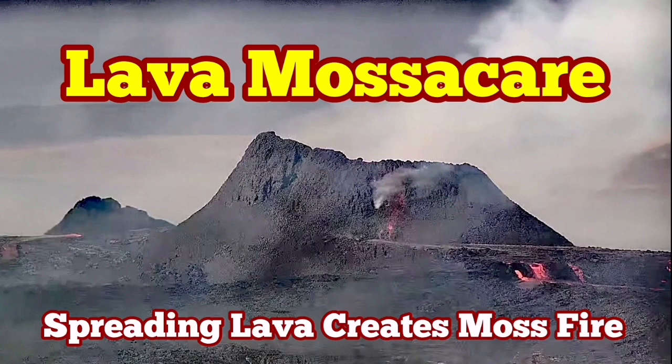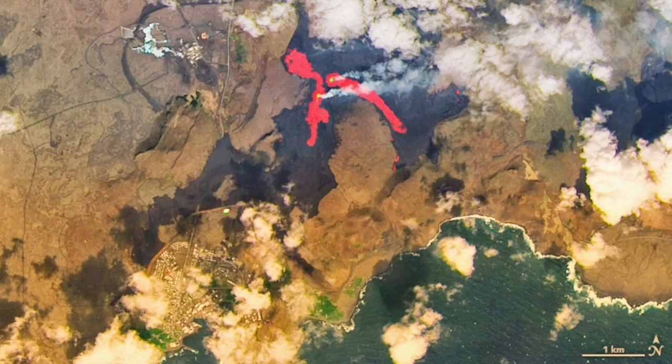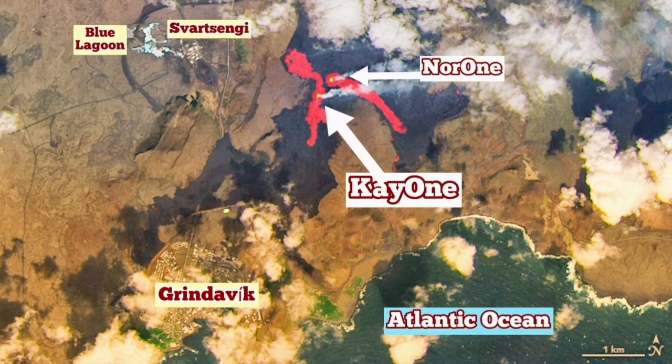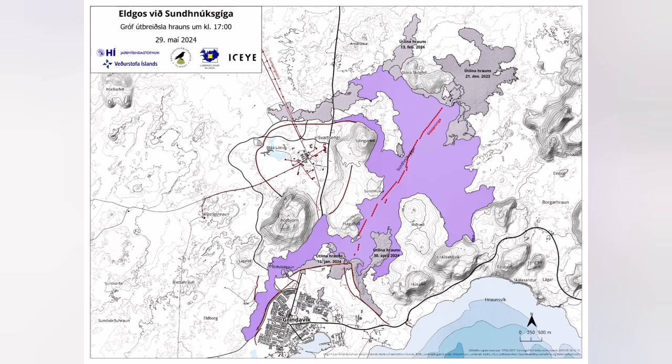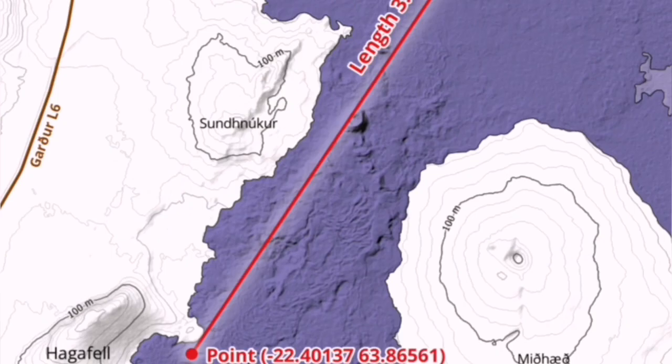The latest satellite images show the extent of the lava spread in the latest Sunnuka crater chain of the Reykjanes Peninsula of Iceland. These are the annotated parts that I have added. This is the original image by NASA. We can also look at the lava field from the Icelandic Meteorological Office, superimposed on the map.